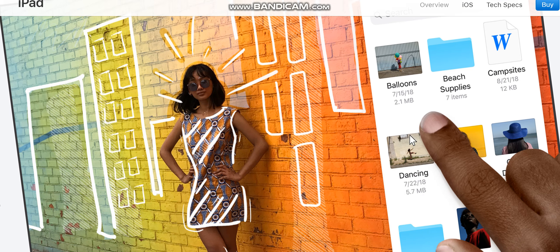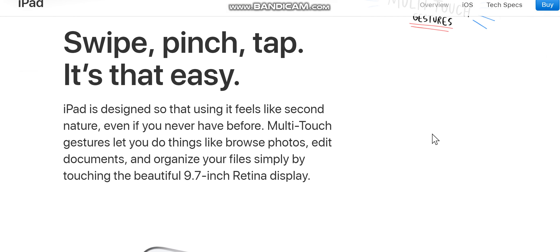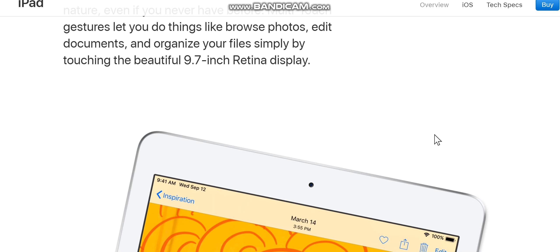Swipe, pinch, tap — it's that easy. iPad is designed so that using it feels like second nature, even if you never have before. Multi-touch gestures let you browse photos, edit documents, and organize your files simply by touching the beautiful 9.7-inch Retina display.